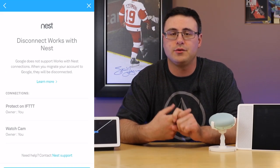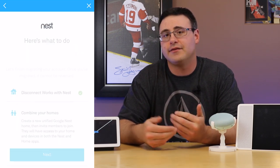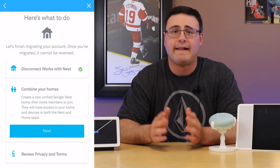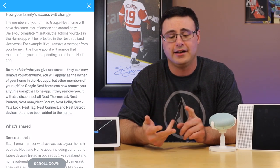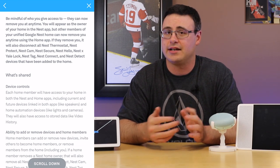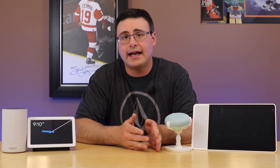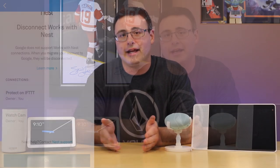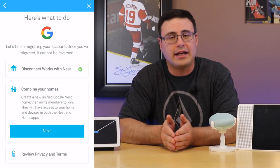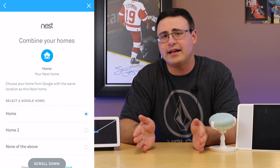The migration process itself is extremely simple. Once you hit that migrate button, Google inside the Nest application takes you through a bunch of 'next' buttons and a lot of text covering privacy and connected services you're about to lose. It allowed me to merge the Nest home I had and the Google home I had into a Google Nest home. My wife, who has access in the Google Home app but never used the Nest app, now has access to all the different devices after migration.